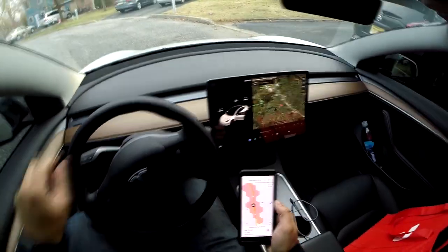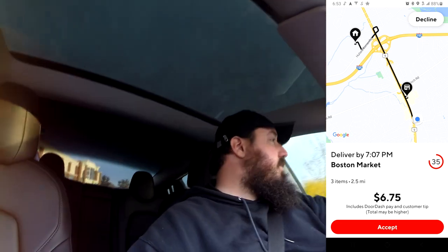On to the next one — just got a Boston Market order going 2.5 miles for $6.75. The beautiful thing about it is I'm not even two minutes away from Boston Market, so we're gonna head there now, grab the order, and do the delivery.